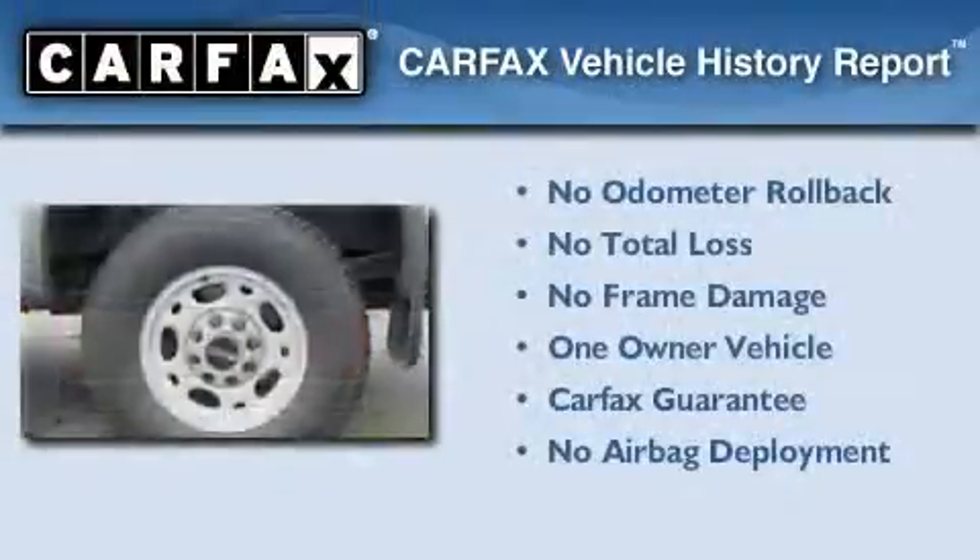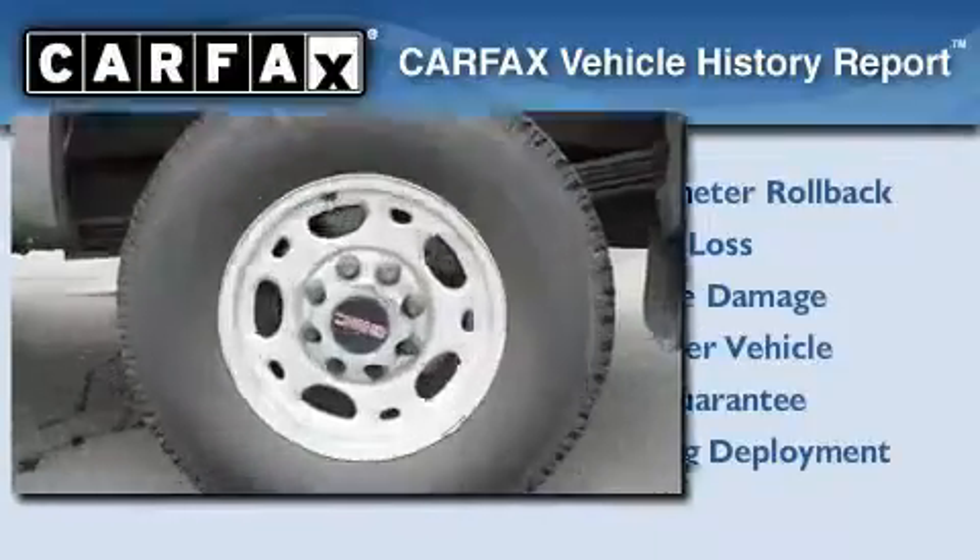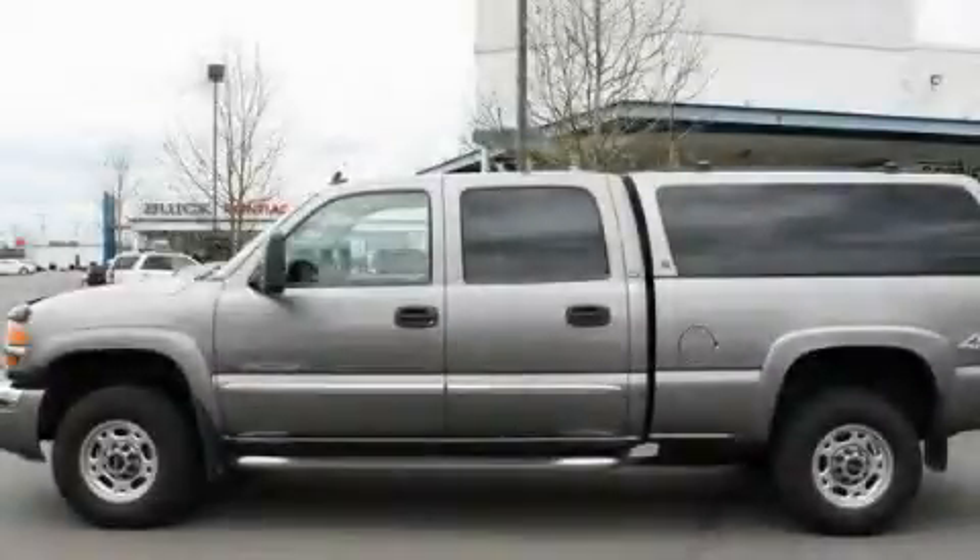This GMC has had only one owner, and it qualifies for the Carfax Buy-Back Guarantee. Please call us today for more information on this great vehicle.